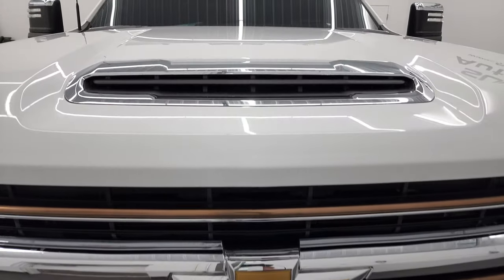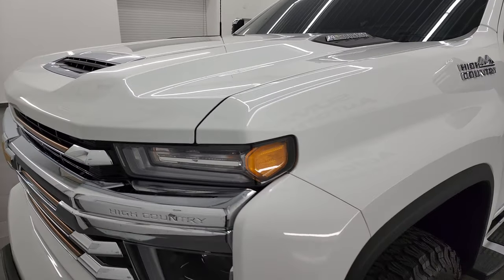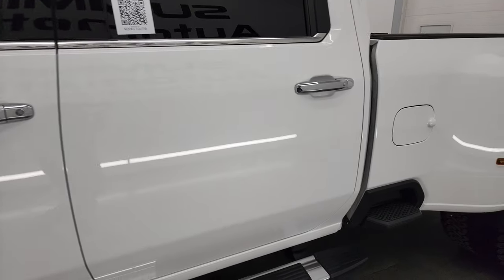I'm going to go all the way around in this video — inside, underneath, start it up, take a look under the hood and give you the most accurate representation of the vehicle that I can. Summit White is the color and I shoot all my videos in 4K.